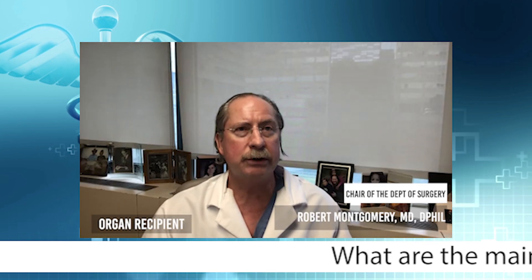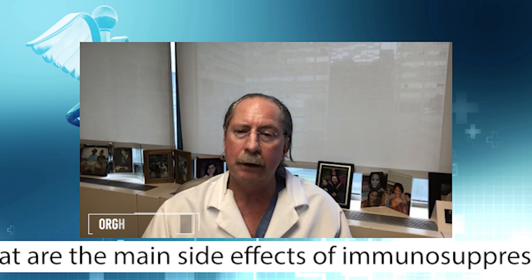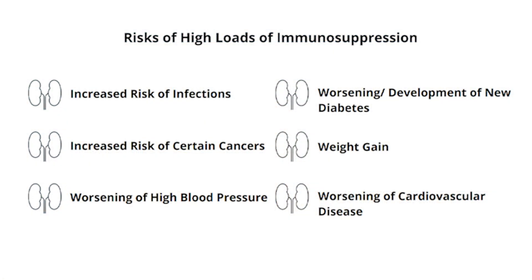The main side effects that patients on standard immunosuppression will get are an increased risk of infections, an increased risk of certain types of cancer — these are the long-term side effects and risks — a potential worsening of their high blood pressure and hypertension, potentially a worsening or development of new diabetes. Some patients will have weight gain and a worsening of cardiovascular disease.